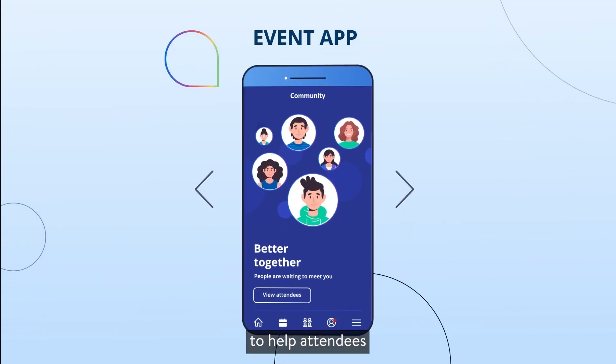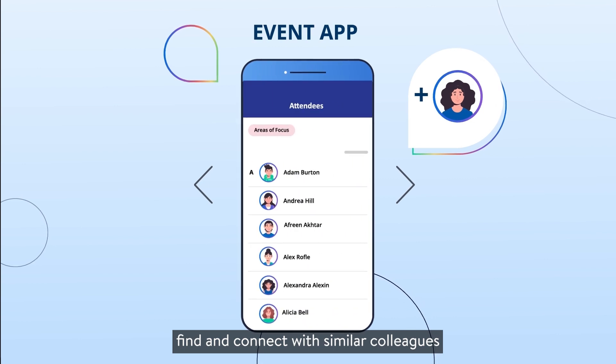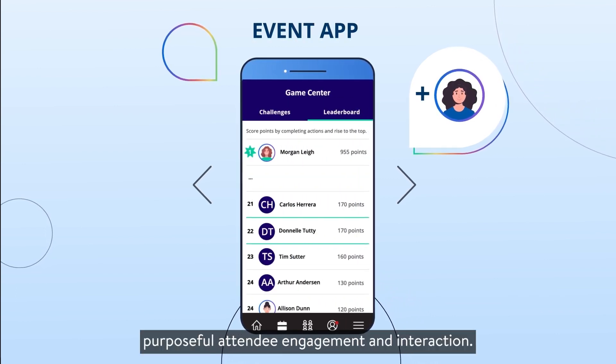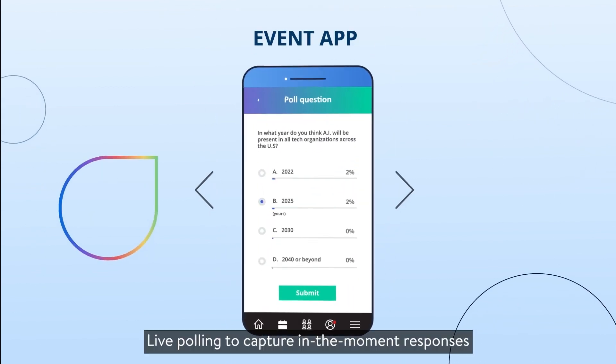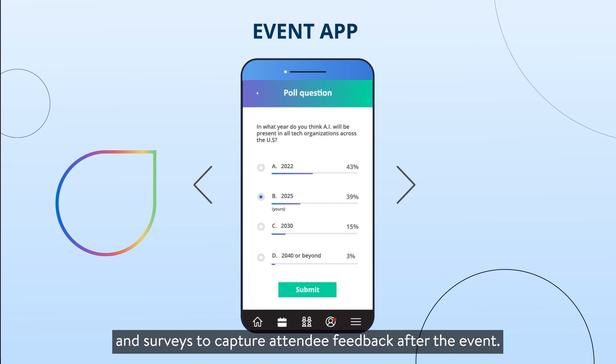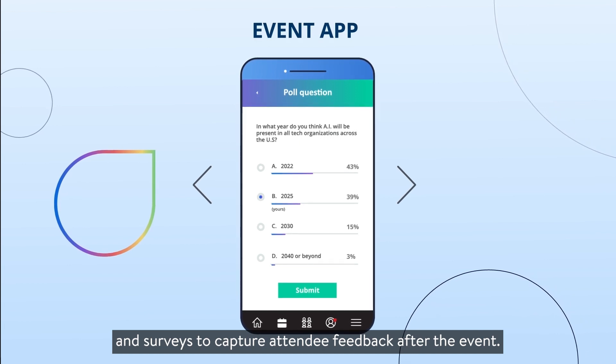An event app to help attendees find and connect with similar colleagues, and offer gamification to drive purposeful attendee engagement and interaction. Live polling to capture in-the-moment responses and spark conversation. And surveys to capture attendee feedback after the event.